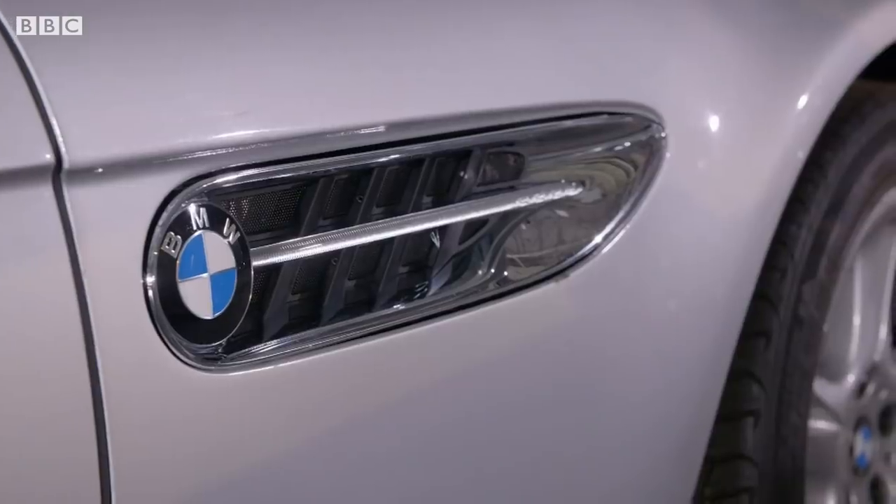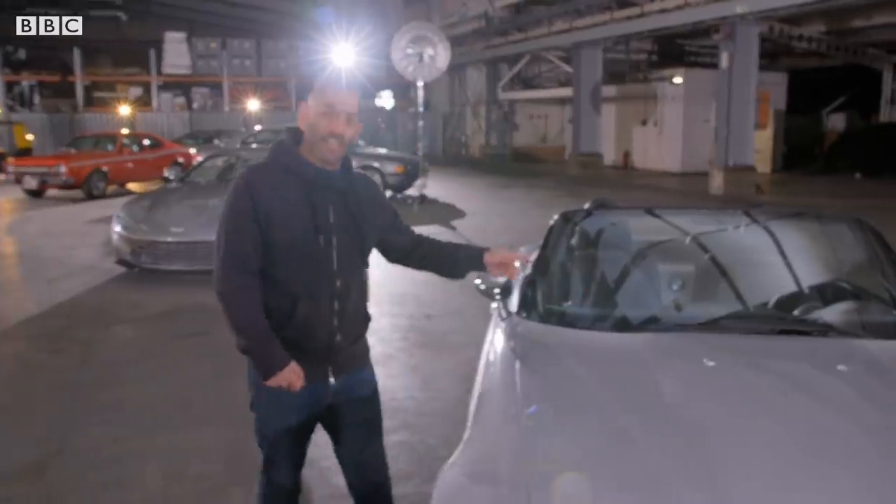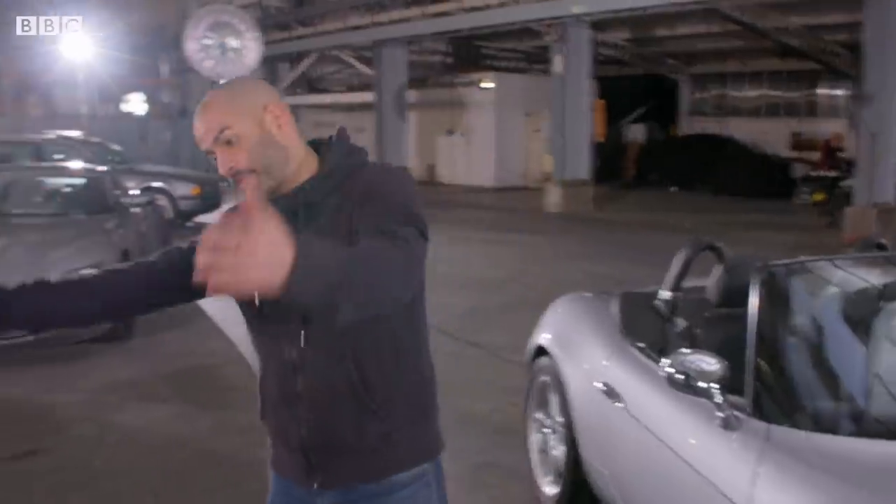BMW Z8. This was Pierce Brosnan in The World Is Not Enough. Remember, it eventually gets cut in half by that crazy circular saw that comes down and takes out the middle of the car behind me.